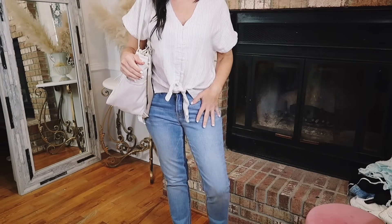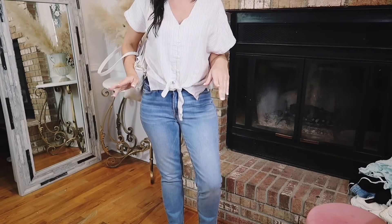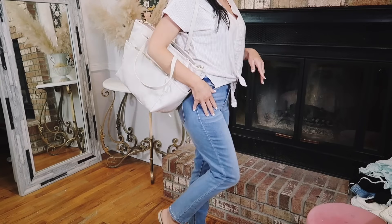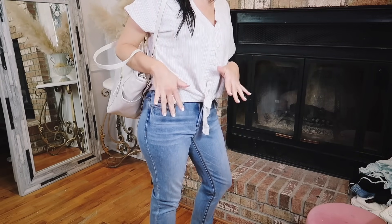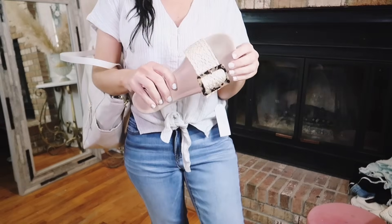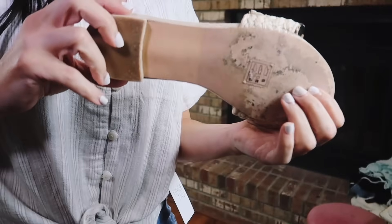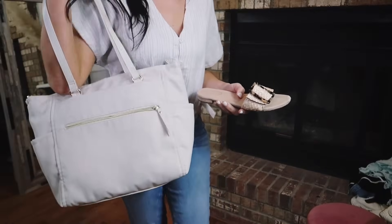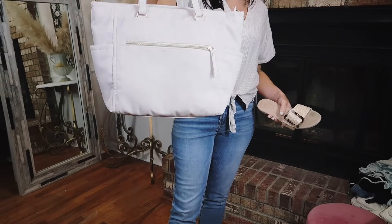I paired it with my Time and True straight leg jeans — these are super stretchy and comfortable in the latest wash. I got my usual size six; I would say they're true to size, but if you want them a little more fitted you could size down. The shoes I'm wearing are from Scoop — they did bring these back. They have that adjustable buckle, round toe, and they are flat. And then I also have my Time and True nylon tote, which also comes in black.